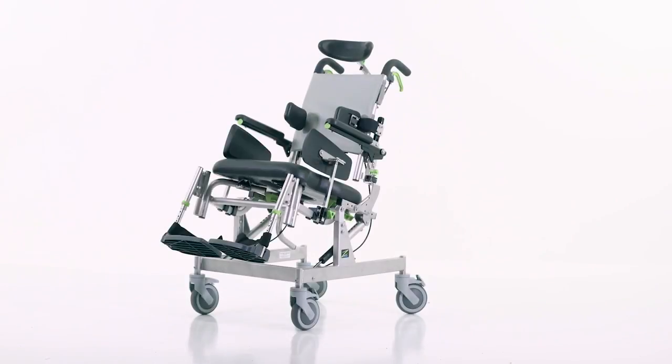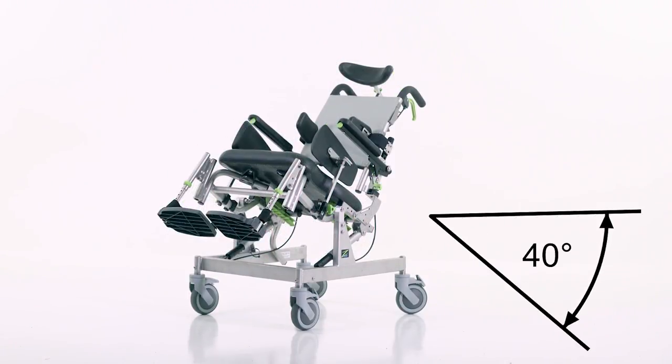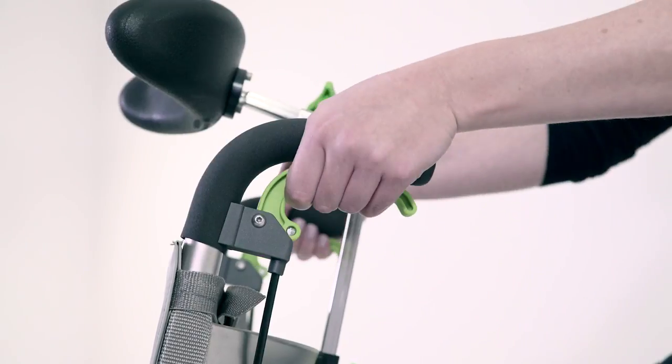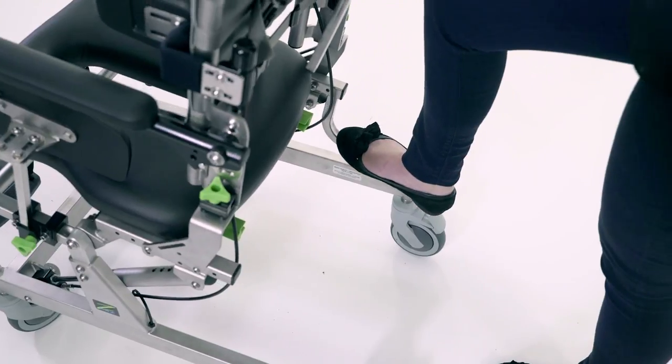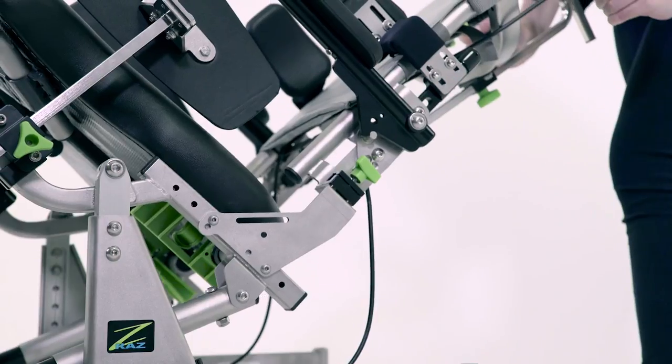The RASAT Pediatric has tilt-in-space with a range between 0 and 40 degrees, perfect for managing posture and transfers. Using the robust dual-sided triggers and a convenient tilt-assist pedal, the chair can be easily moved into the desired position.